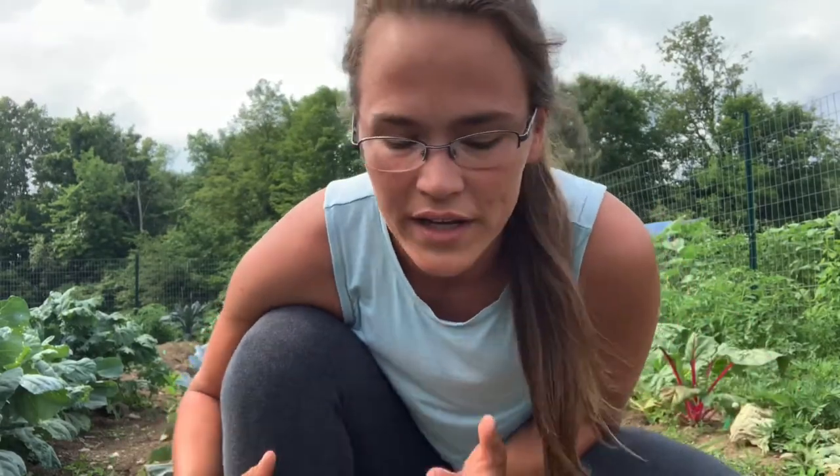Hey y'all, welcome back to Poplar Creek Farm. Today I am going to succession sow some more seeds. I've been succession sowing — that's a tongue twister — kind of throughout the season.